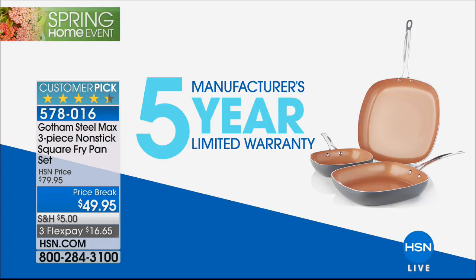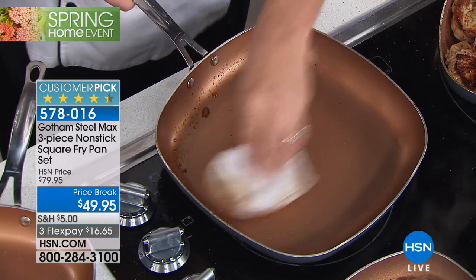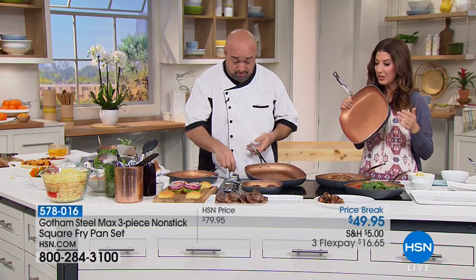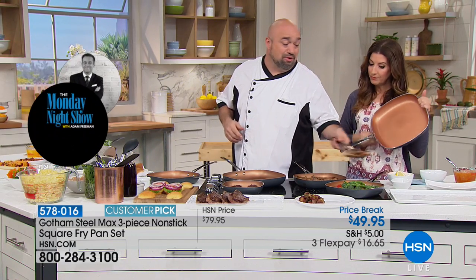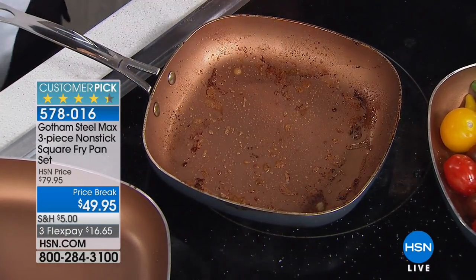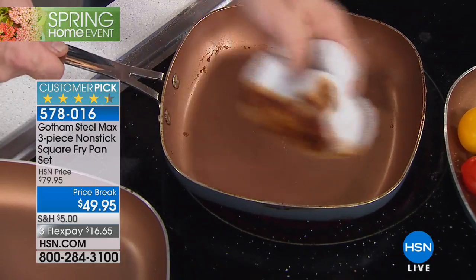Five years is five times better than one year, and you're getting three pans — the eight inch, the ten inch, and the twelve inch — at a price exclusive to us for just one day. This is our only presentation, only chance to shop — thirty percent off. You're going to spend about this price or almost as much just for one pan elsewhere. Today on three pans the deal is out of this world. Gotham Max: titanium, more food in the same footprint because it's square, the easiest cleanup you've ever had.